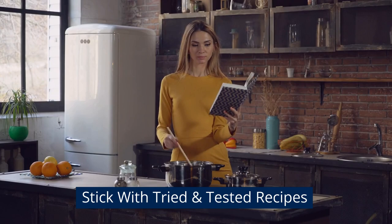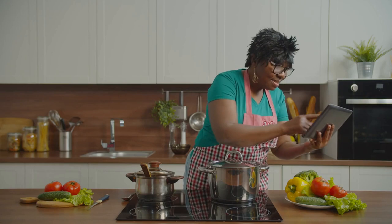Stick with tried and tested recipes. My grandma prefers to stick with her tried-and-true recipes. This approach not only saves money on wasted ingredients due to a recipe failure or a meal that no one likes, but it also saves time. She's so familiar with her recipes that she could probably make chicken and mayonnaise in her sleep.